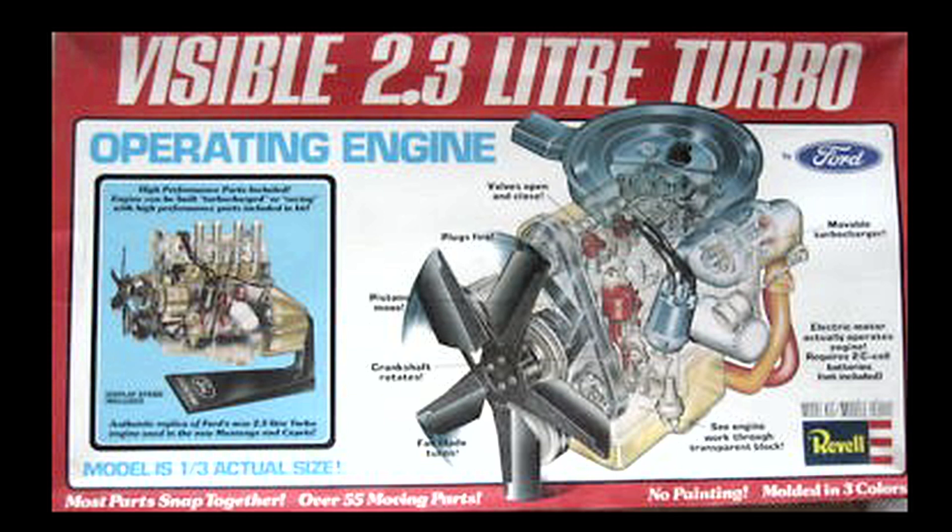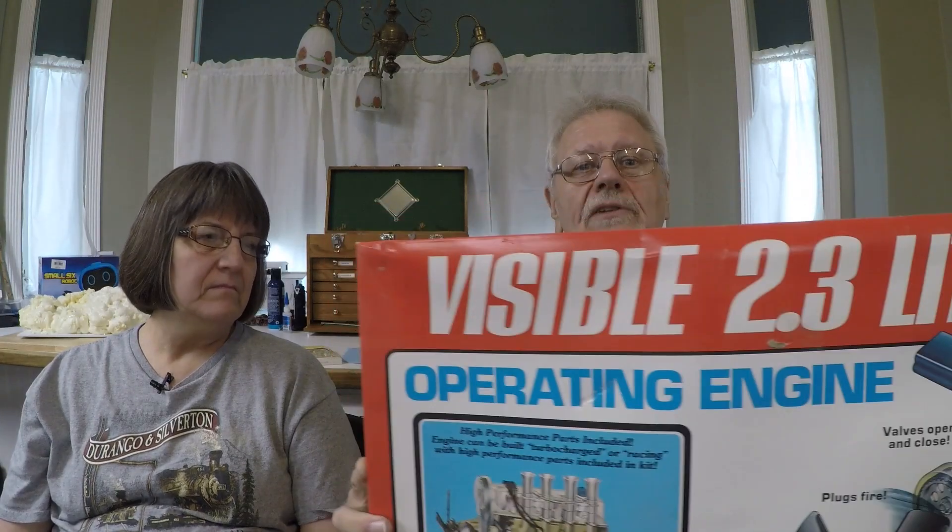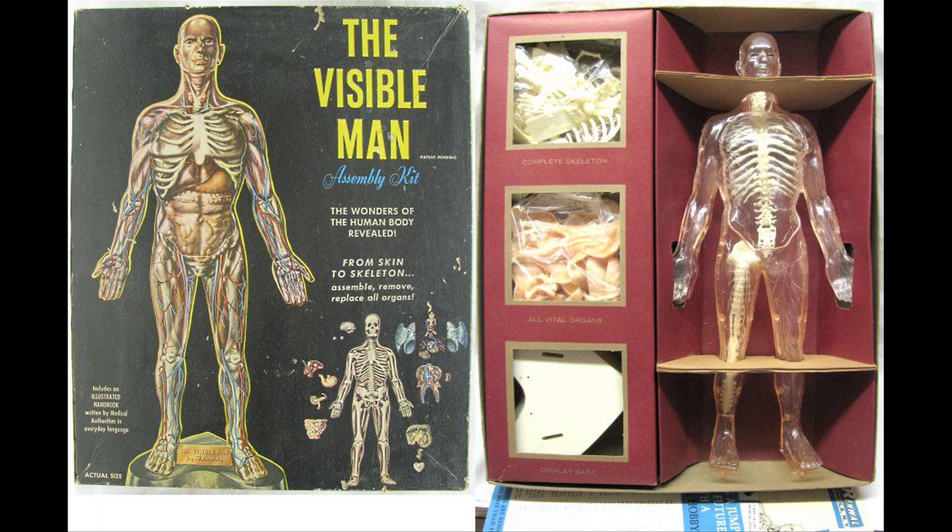It's the visible turbo operating engine by Ford, and it's one of the later visibles. I don't think this one was ever Renwall — I think this was just Rebel. I could be wrong, so if you know the history jump in, but I'm pretty sure this wasn't released until the 1980s when Rebel was just trying to hang on to that market after they took over from Renwall.